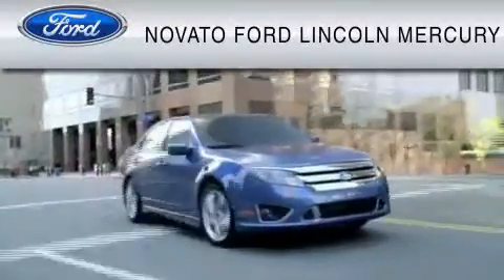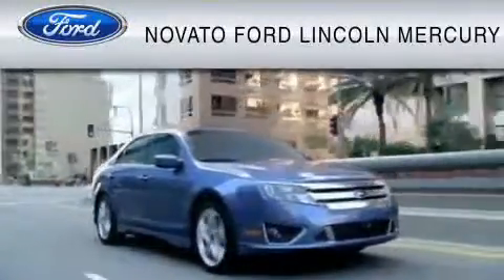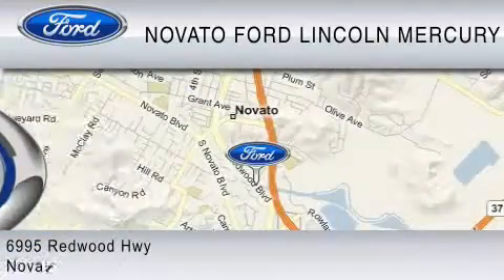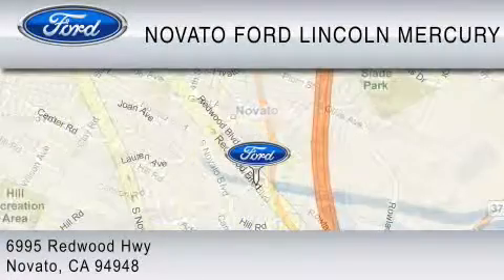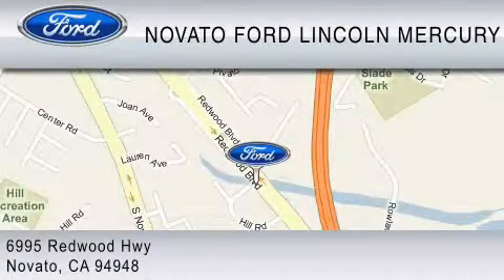For your convenience, shop in person or online 24-7, where every new Ford comes with Novato's red carpet customer care. We are in your business every day, the Novato way. Thank you for considering a new Ford and your purchase from Novato Ford.